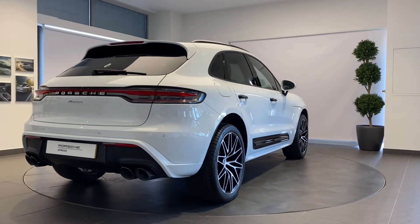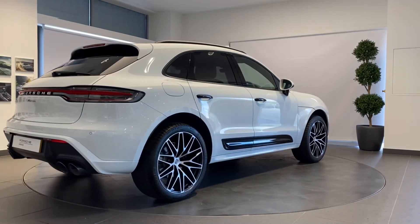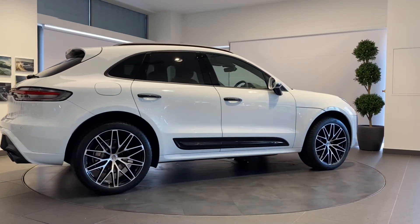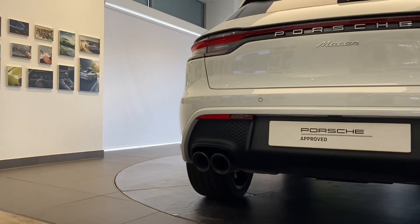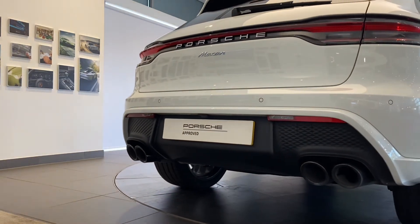We will ensure that any routine maintenance due within three months or 3,000 miles will be completed prior to delivery. A full 12 months MOT will be provided for cars over three years old. With Porsche, performance safety is paramount — we will ensure all tyres are N-rated and have a minimum remaining tread depth of three millimeters.